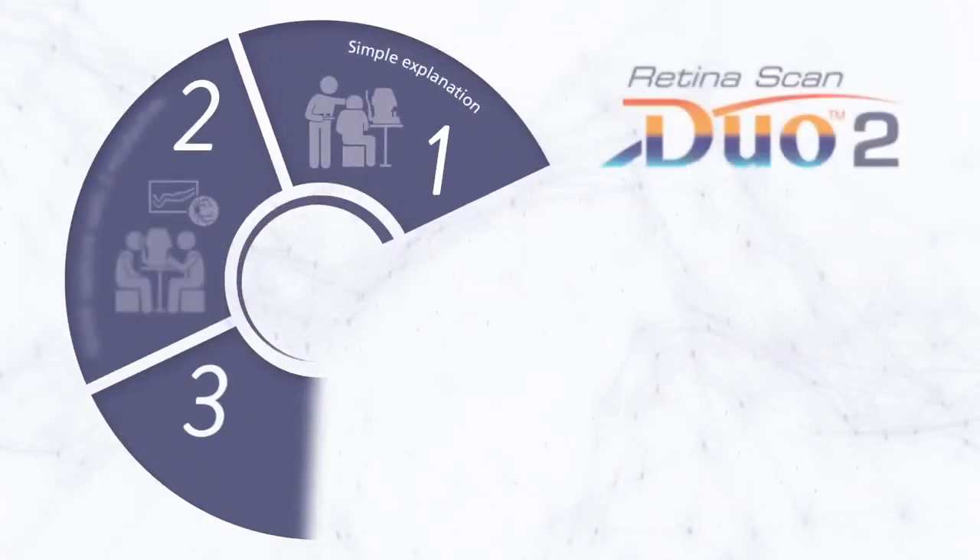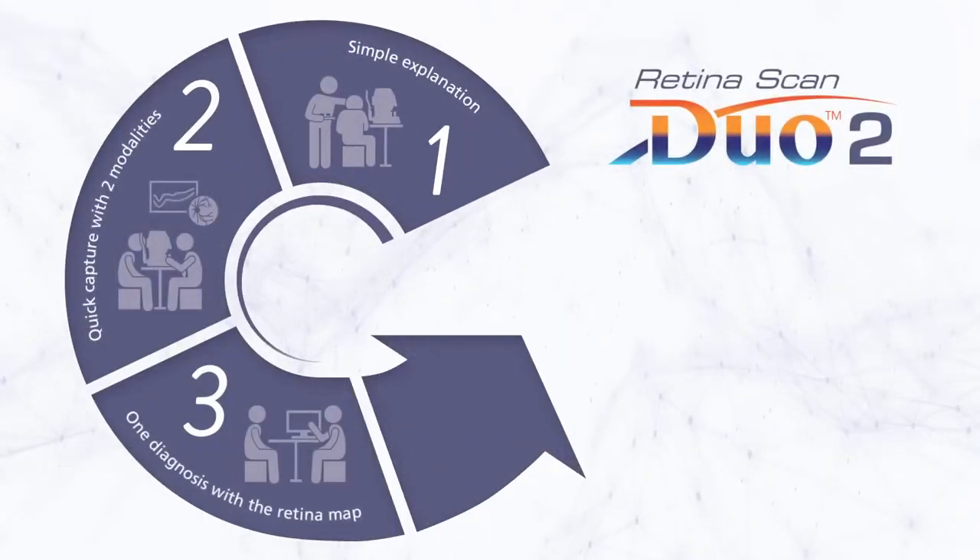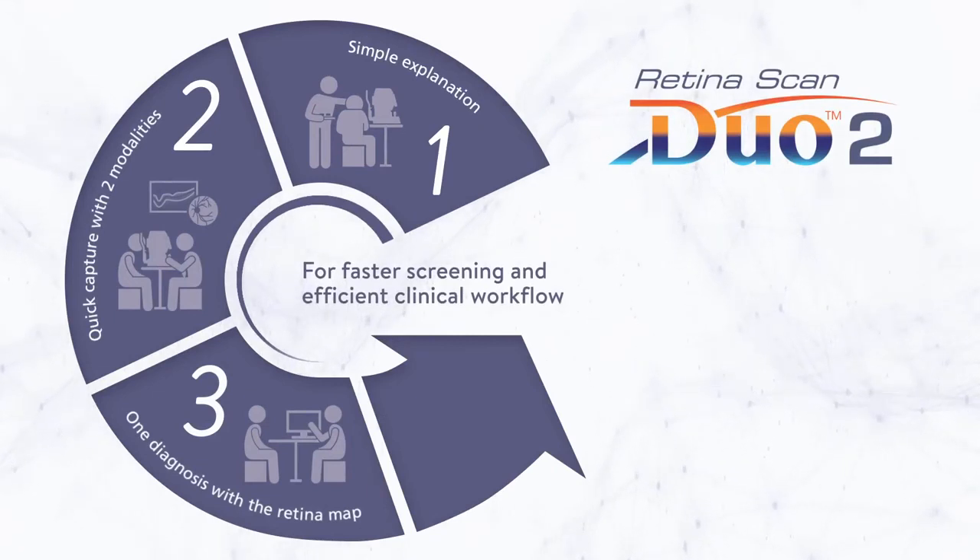The Nidec RetinaScan Duo 2 is an ideal solution for faster screening and efficient clinical workflow.